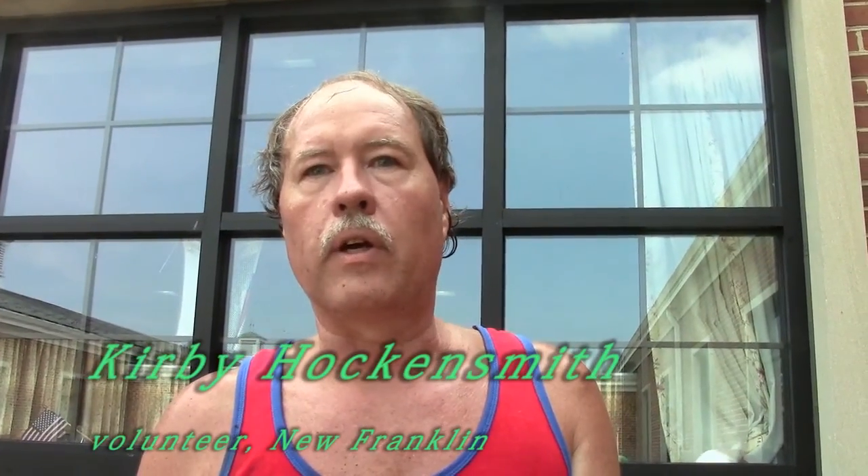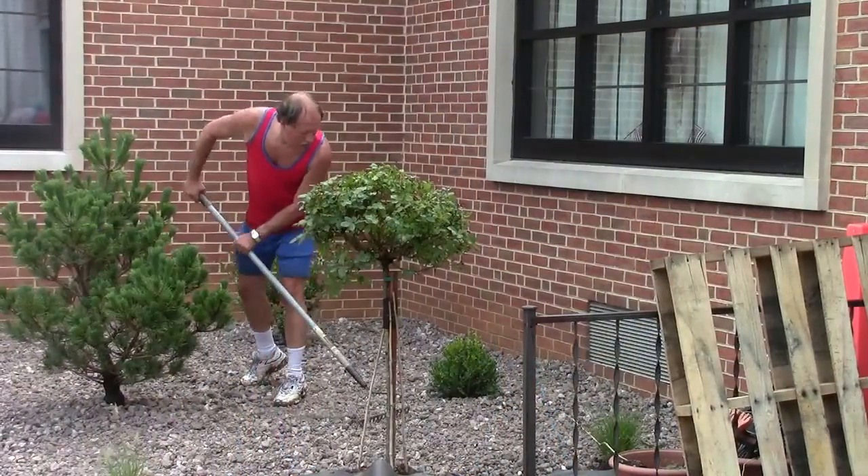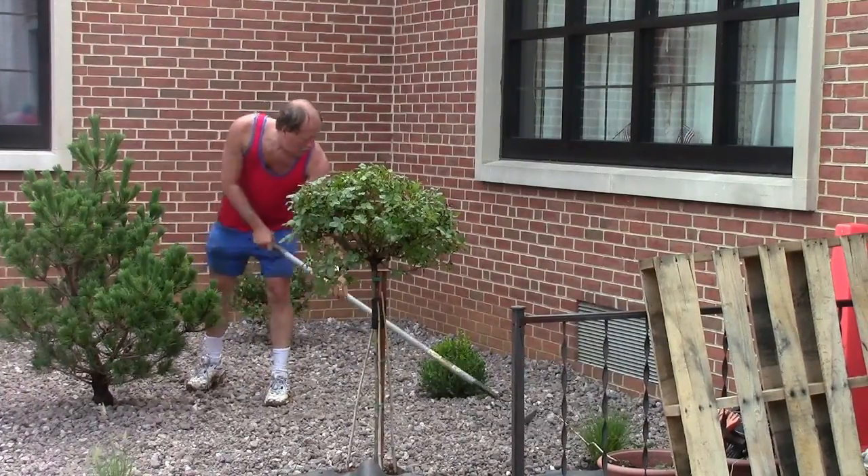Both my mom and dad are on E-Wing. My dad's been here since August and my mom came in December, and they need a place to be outside. Dementia patients just don't do well inside all day. They need a place where they can get out, enjoy, and get some sunlight.